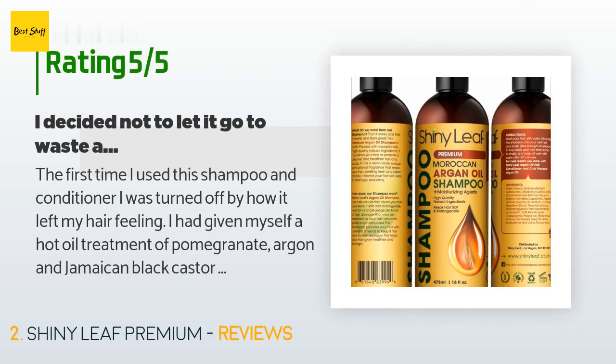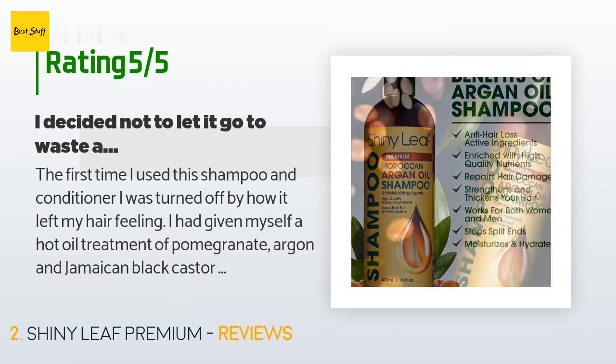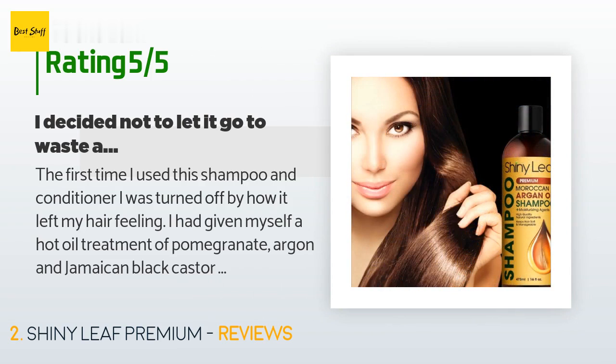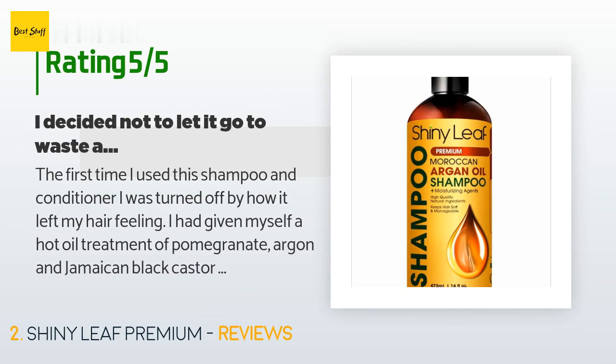A customer said: the first time I used this shampoo and conditioner I was turned off by how it left my hair feeling. I had given myself a hot oil treatment of pomegranate, argan, and Jamaican black castor oil with some other essential oils. After washing the oils out, my hair felt nasty. I didn't think I would use this again. However, I decided not to let it go to waste and try again. The second time my hair felt wonderful. On the two nights a week that I use the hot oil, I now use another shampoo and conditioner.